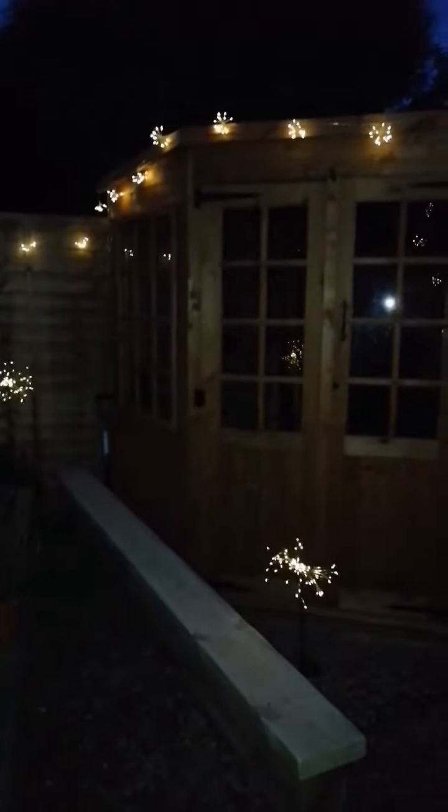Drew actually glazed it yesterday, luckily got it all done. These are our beach pebbles — we actually spent more money on these beach pebbles than the majority of everything else we did here, but this is going to become another little seating area, which is stunning.